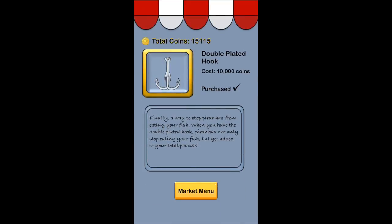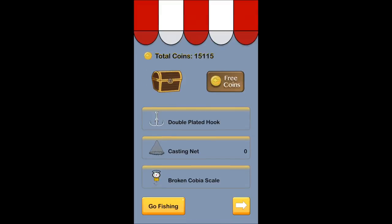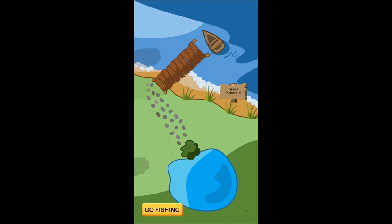Here are all the different things that you can buy with your coins in the marketplace — you can buy all these different gadgets that you see here. You can also earn 2,500 pounds by sharing a text with a friend about this app. If you save up enough coins, you'll be able to go deep sea fishing and catch even bigger fish.